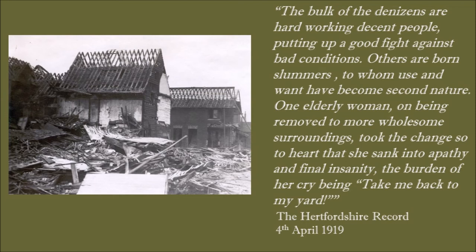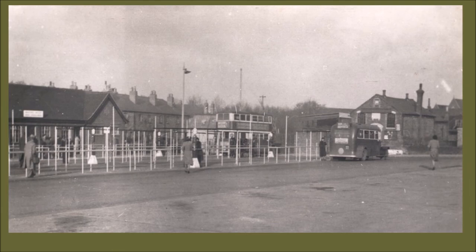The town corporation managed to get some more money from the Ministry of Health to improve the town, and in 1935 they opened a brand new bus station, public toilets and a car park. As you can see here, it's a completely different site - there's the Folly on the other side of the river and the bus waiting area facing it. A few of the buildings remained, and on the right-hand side of this picture you can see what was the ragged school, at this point occupied by the Salvation Army.